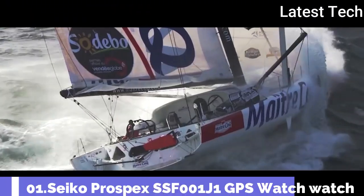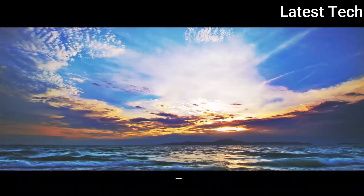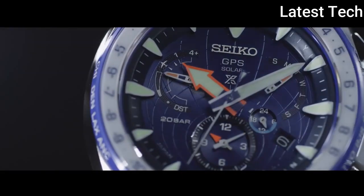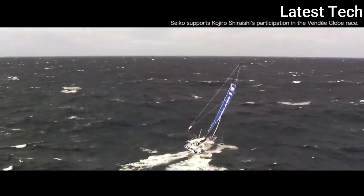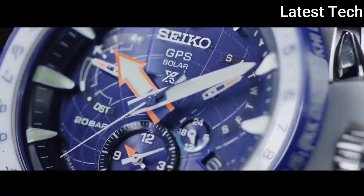Number 1: Seiko Prospex SSF001J1 GPS Watch. It has Japanese solar quartz movement. Titanium hard coating case of round shape.